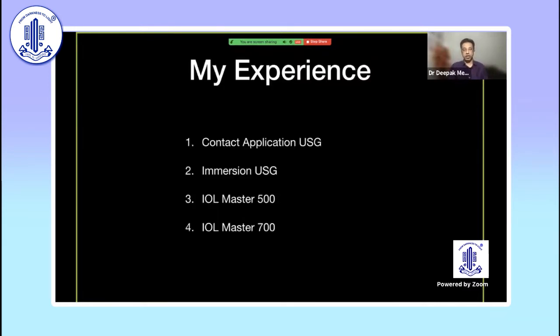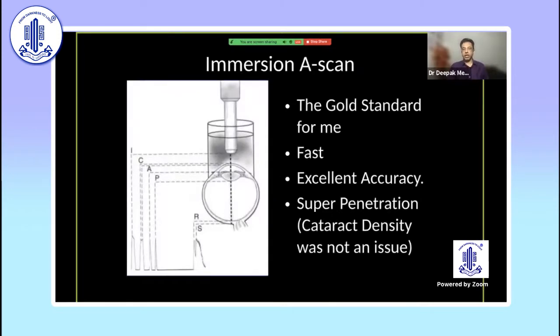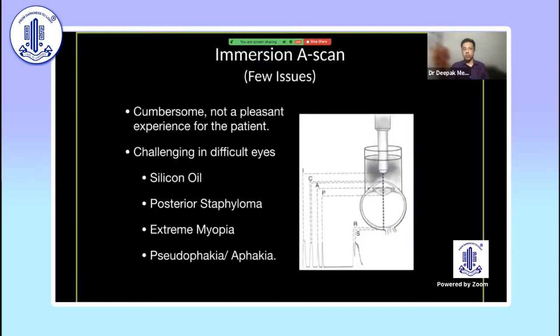My journey has been from contact applanation ultrasound to immersion A-scan, then IOL Master 500, to IOL Master 700. For many years, immersion A-scan was the gold standard for me, simply because it was very accurate — we had trained assistants to do it very fast, and it had super penetration with absolutely no hindrance regardless of cataract density.